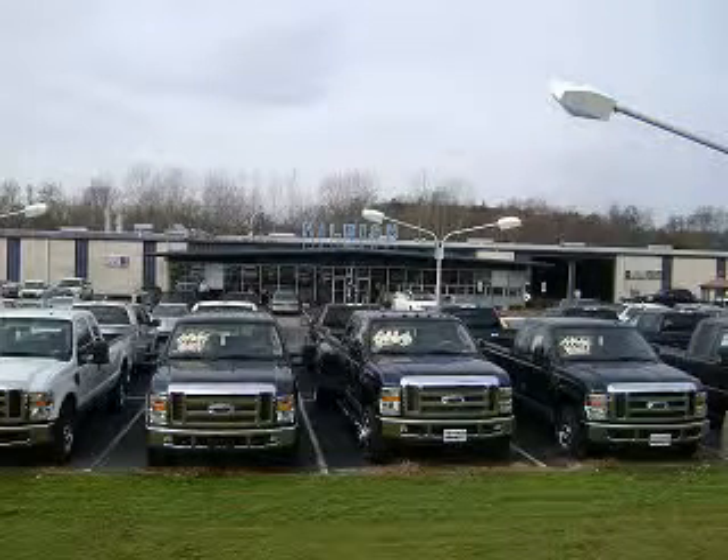Welcome to Hillbush Ford Lincoln Mercury in Kannapolis, North Carolina. We are your one-stop shopping center in the area. Please take a look at our great selection. We look forward to doing business with you.